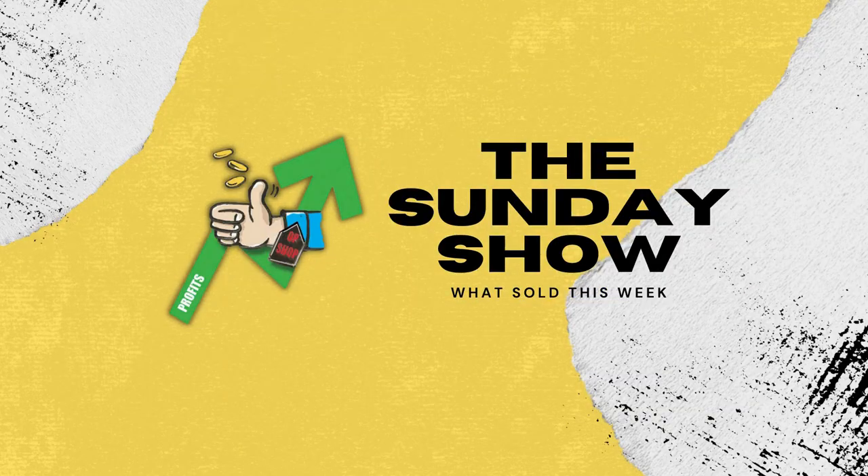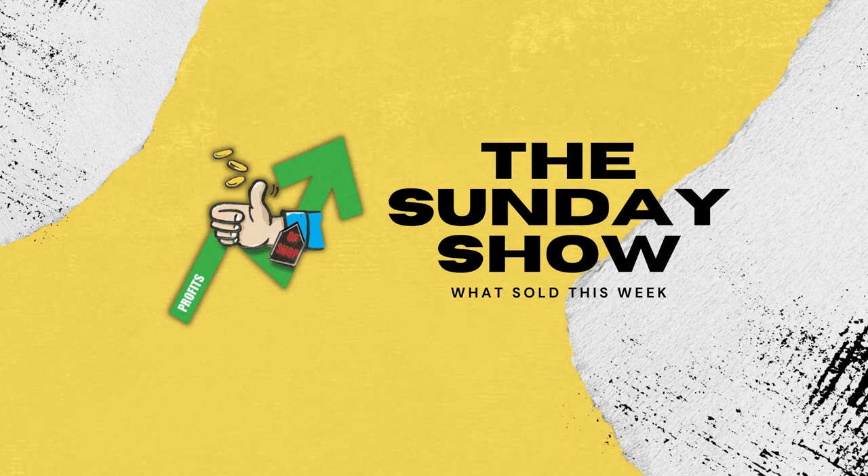We have a lot to talk about today, guys. Hey guys, welcome back to the channel. Hope you're doing really well. This is the Sunday show where I take you through nine of my very best sold sales items of the week.